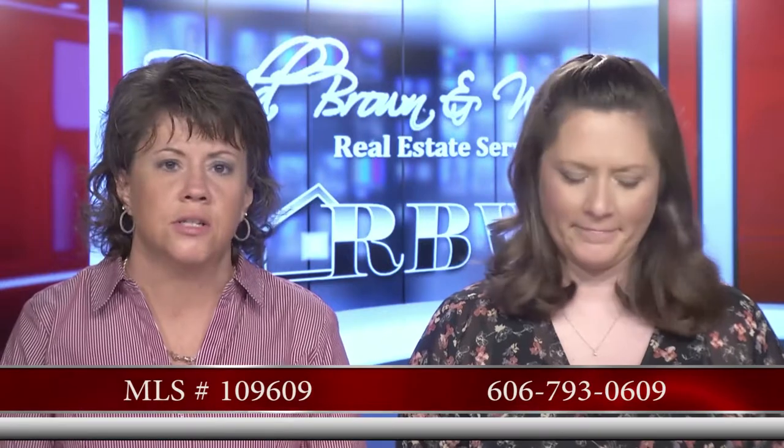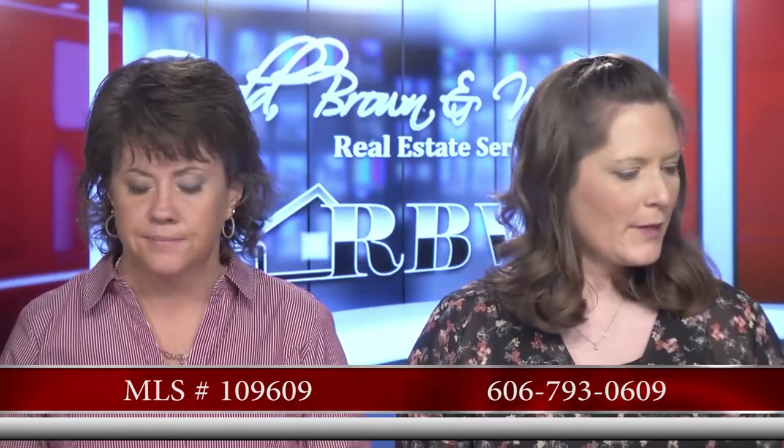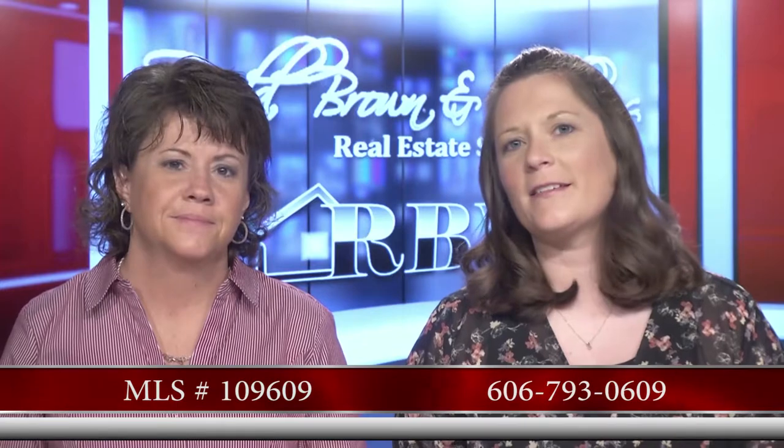This one's at 512 Court Street, listed at $310,000, and this is Tom Deskins' listing. His number is 793-0609.